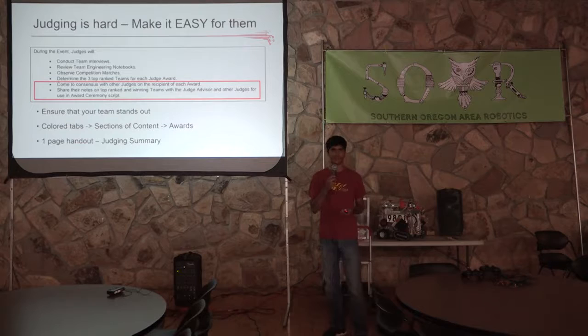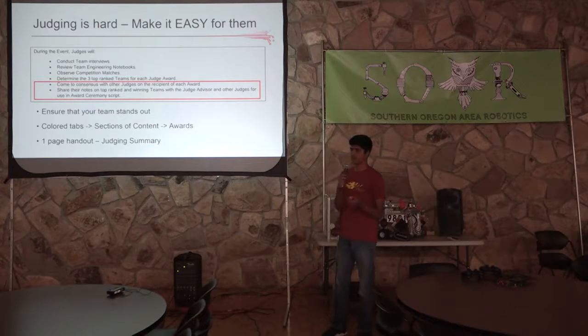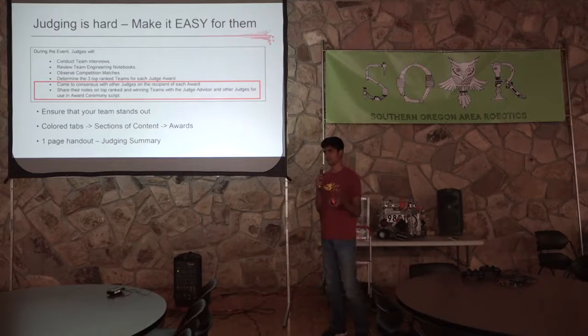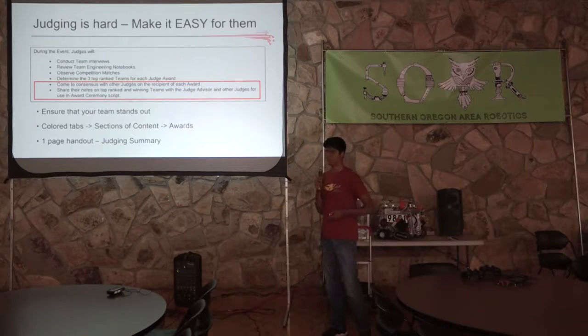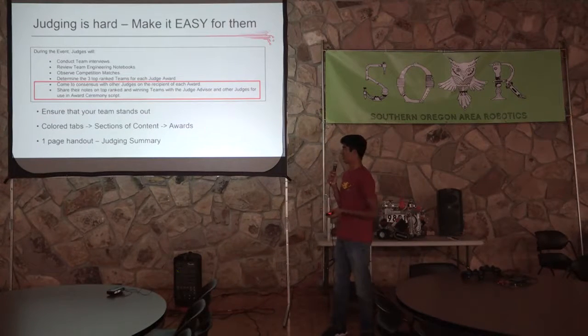Judging is obviously hard and can be tedious, but you want to make it as easy as possible for the judges. They do team interviews, review engineering notebooks, and observe matches. When they finally have to choose the top three teams for each award, they have to talk to each other — you're not going to necessarily interact with every single judge present. So make sure that the judges who know you have something to represent you with: include colored tabs on your engineering notebook that refer to awards so they can easily flip to it. We also use a handout every year that has a summary of everything that can be judged, which is great because judges can show it to others during their roundtable discussion.